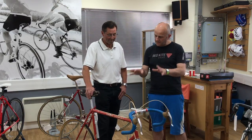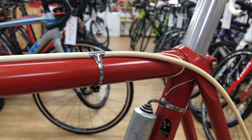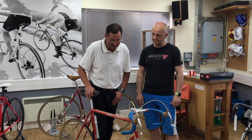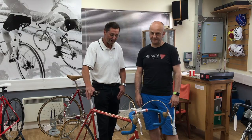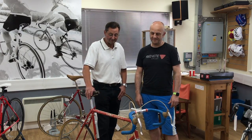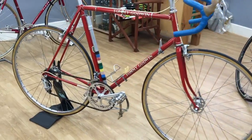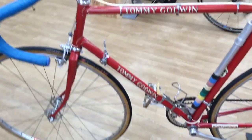Excellent, thank you. So the bike in front of us — it says Tommy Godwin on it and it's yours. Can you tell us a little bit about it? In 1973, myself and three other guys from the Speedwell Bicycle Club — Steve Lockwood, Phil O'Hara and Dave Bunce — we used to race as a team quite regularly and we decided to buy team bikes, so we had four Tommy Godwin specials made up to this spec. I believe this is the only one still left in existence in its original state, although I think Steve still rides his as a winter hack.